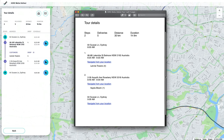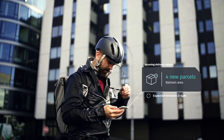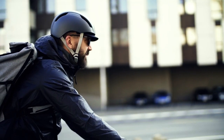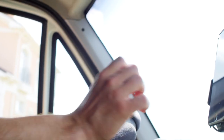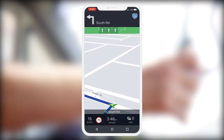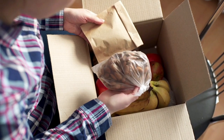You can then send the routes directly to each driver. Your driver will receive a prioritized list of stops with optimized routes based on current traffic conditions to ensure your deliveries arrive on time. Drivers can launch their routes directly in the Here We Go mobile app, making it even easier for them to focus on getting orders to customers instead of worrying about mapping their next delivery.